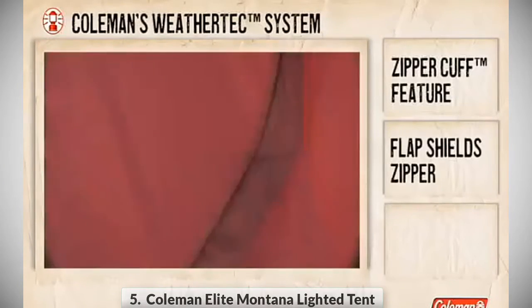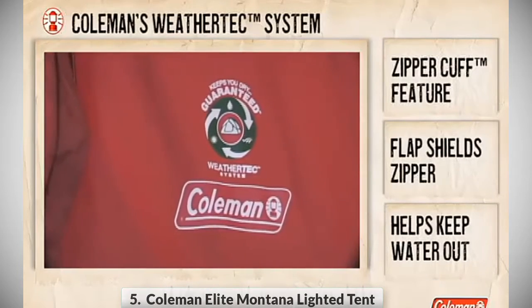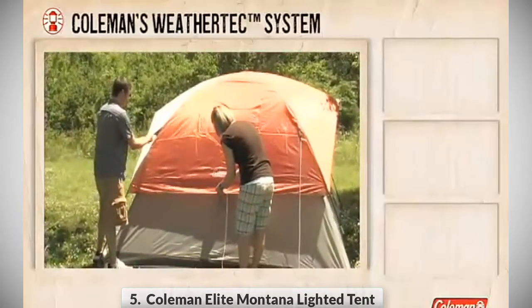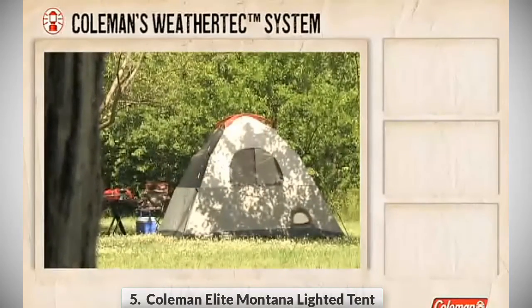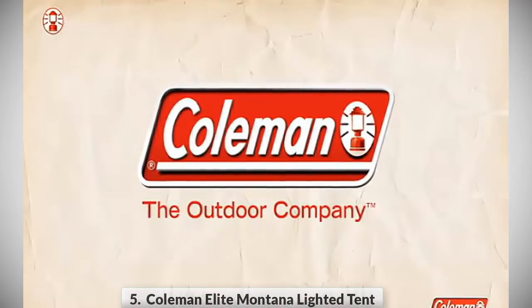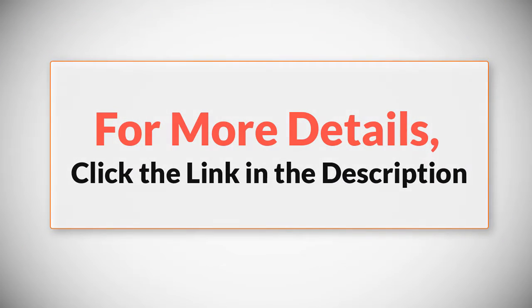The sixth and final part of the WeatherTech system is the zipper cuff feature — a flap that shields the zipper, bringing an additional layer of weather protection at the front door. Coleman tents have long been known for being durable, coming in many sizes, and being easy to pitch. Now you can add strong weather resistance to the list. For more details, click the link in the description.